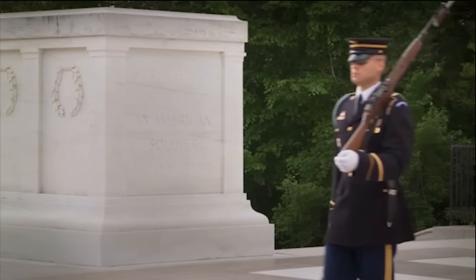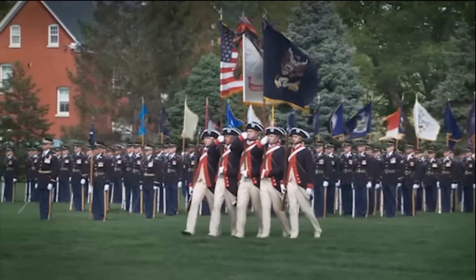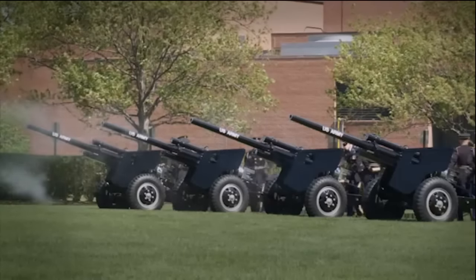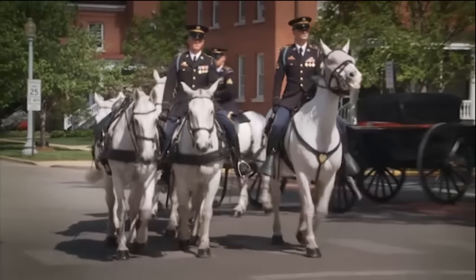I want you to go try out for the specialty platoon — whether it's the Tomb of the Unknown Soldier, our nation's foremost color guard, the drill team, the presidential salute gun battery, or caisson. That's where all good Honor Guard soldiers want to end up: at one of those specialty elements.